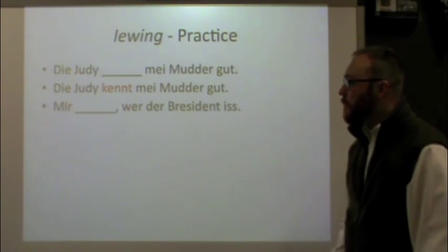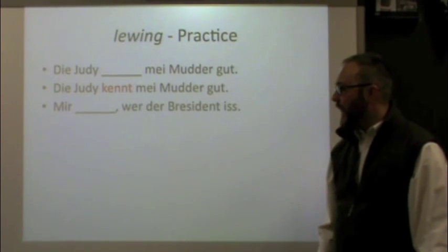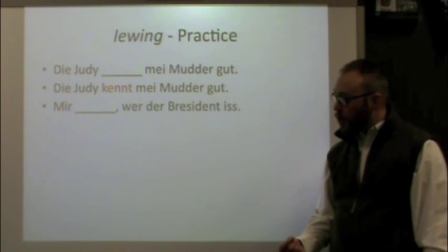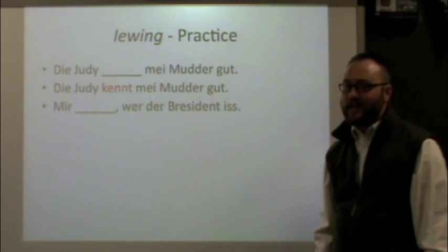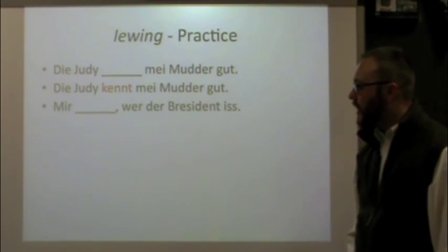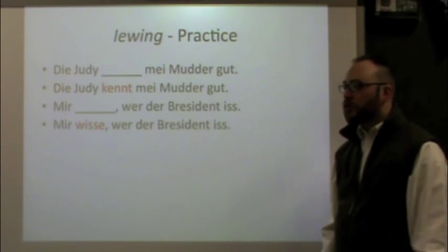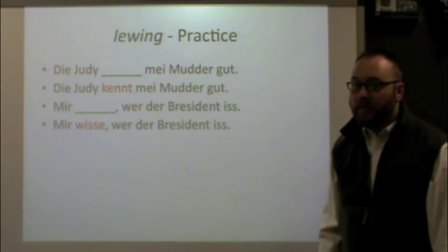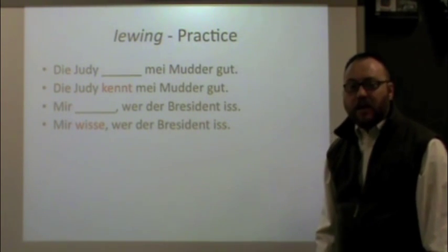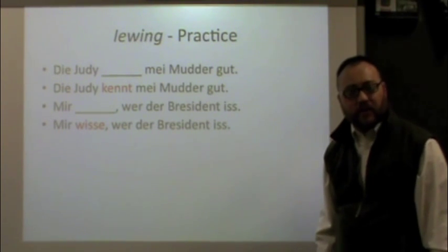Next: Mir ___ wer der Präsident is — we know who the president is. Figure out which form of 'to know' goes there. You should have said: Mir wisse, wer der Präsident is. It's a fact, so we chose wisse.